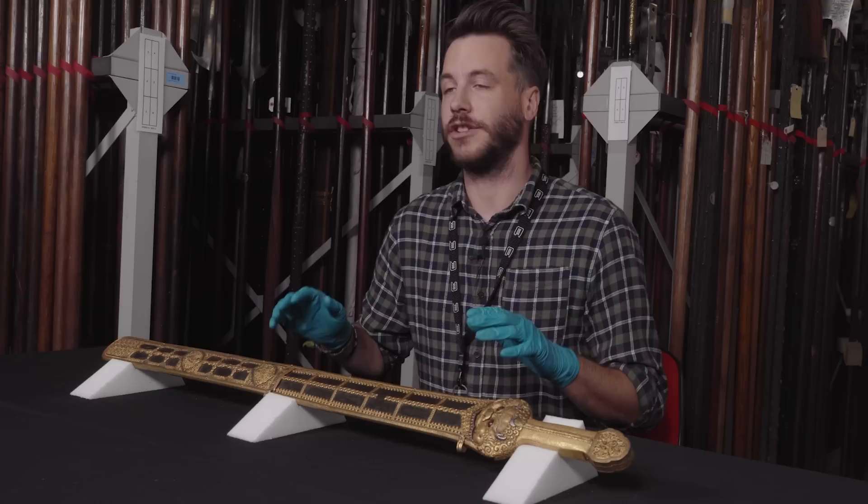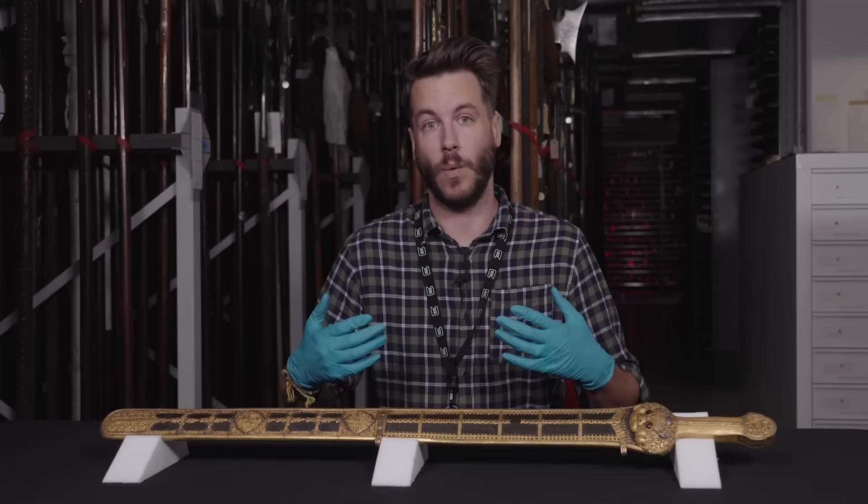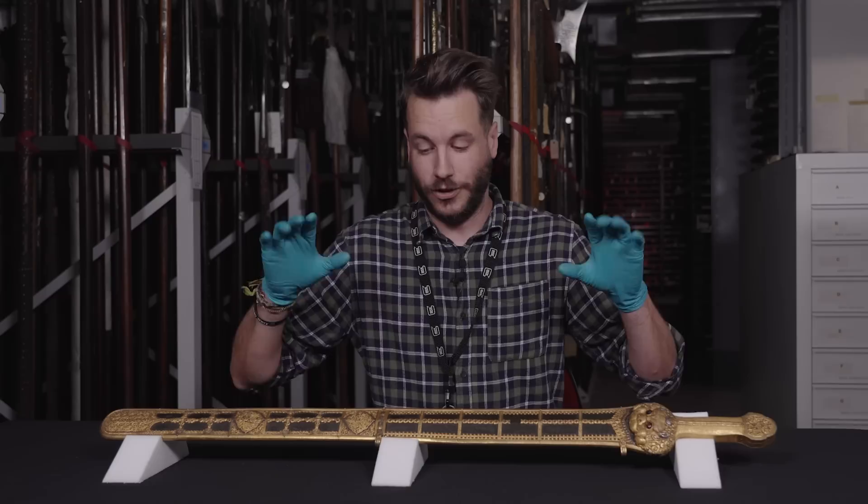In Chinese tradition, the jian is referred to as the gentleman of weapons because of its refined, elegant form. Along with the spear, the sabre and the staff, the jian is known as one of the four main weapons used in Chinese martial arts. In fact, the jian is probably the earliest form of sword to appear in Chinese history.